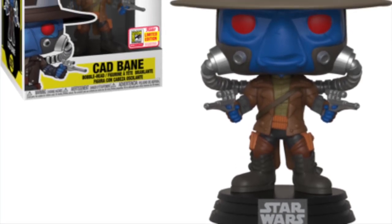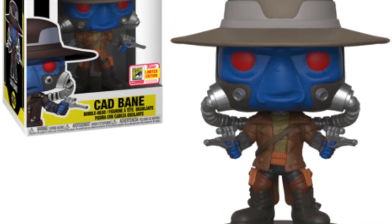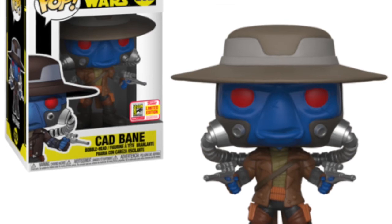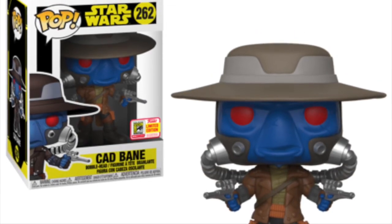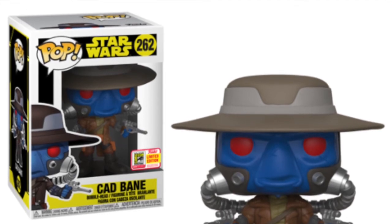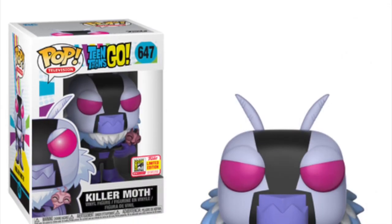Then we've got the Cad Bane pop. This is one I've had on my wishlist for a very long time. As a Star Wars Clone Wars fan, Cad Bane is one of my favorite characters and one of my favorite bounty hunters in Star Wars. I do go into more detail in my other video which will be out the next day, so check that out for more on this pop.